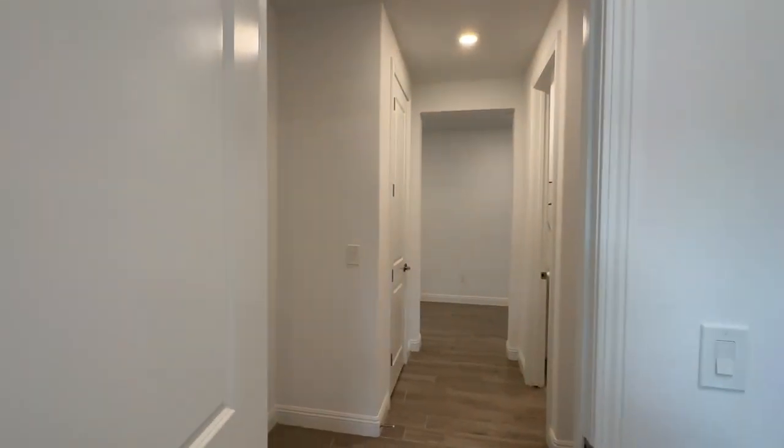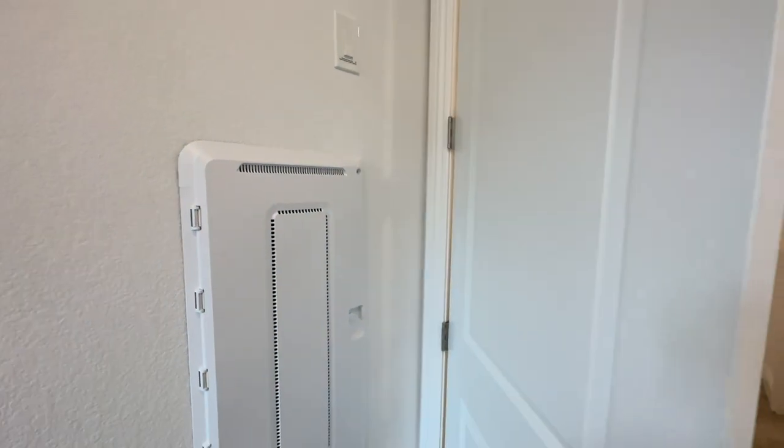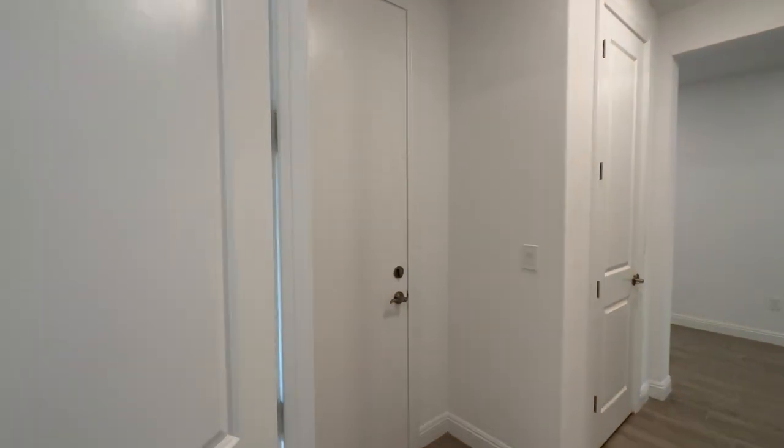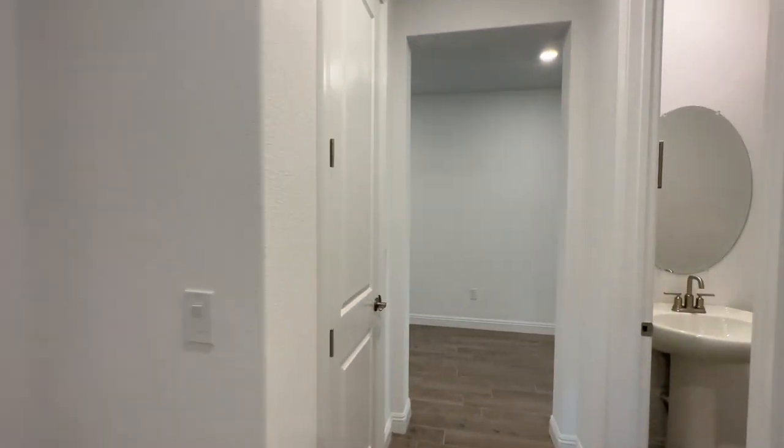We will take a tour of the garage, and right here is the smart panel. We'll do the garage tour after we finish the house tour. We'll also go outside and take a look as well.